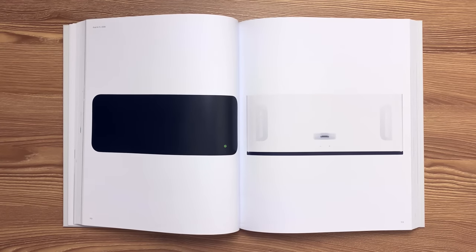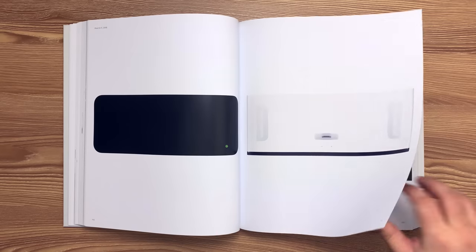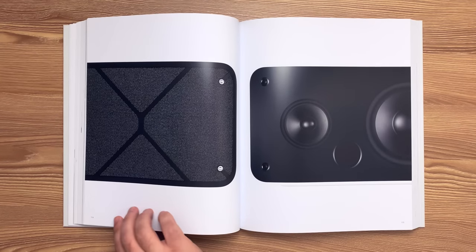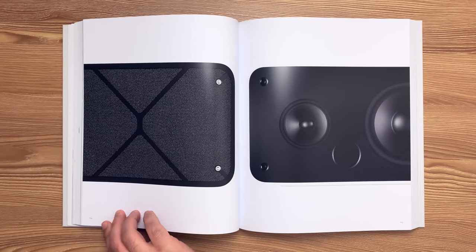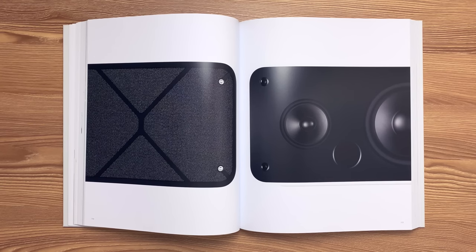This is the iPod Hi-Fi released in 2006. An optical alignment system ensured precise positioning of the speaker grille fabric and the frame. A sealed double-wall enclosure with separate chambers and front panel isolation for two 80-millimeter mid-range drivers enables a maximum sound pressure level of 108 decibels at one meter.